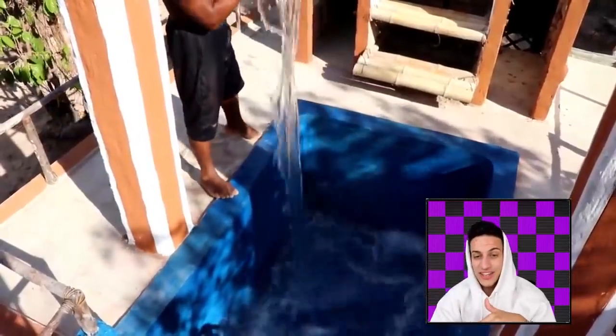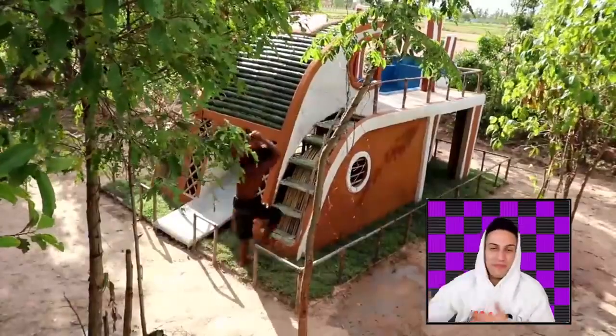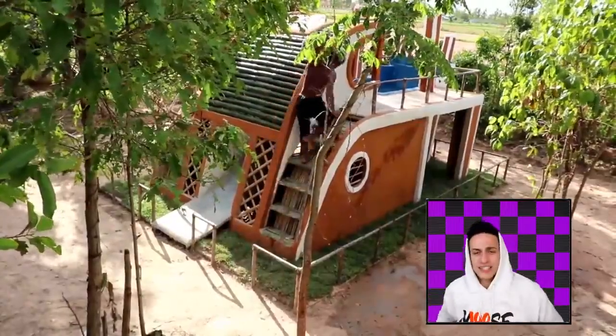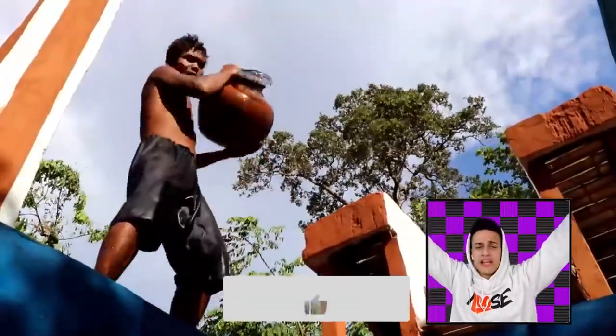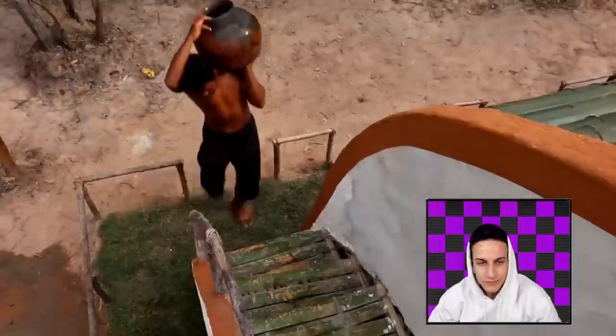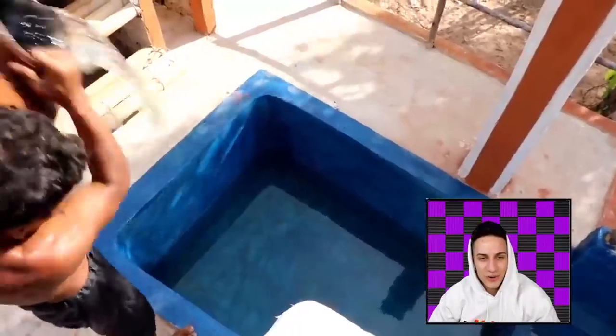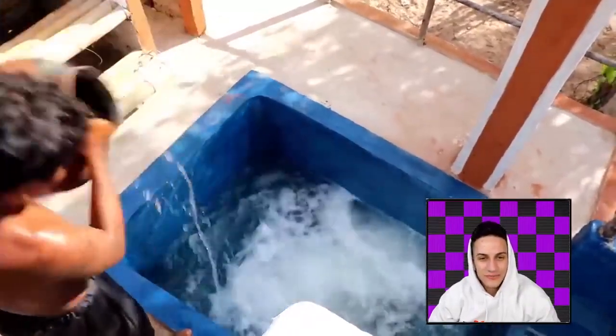He's gonna go down the stairs, find some water, put it in the water pot and then come back and dump it back and forth — non-stop hustling right here. He's straight up hustling. Look at him go. We ain't stopping today — we gonna make this happen.